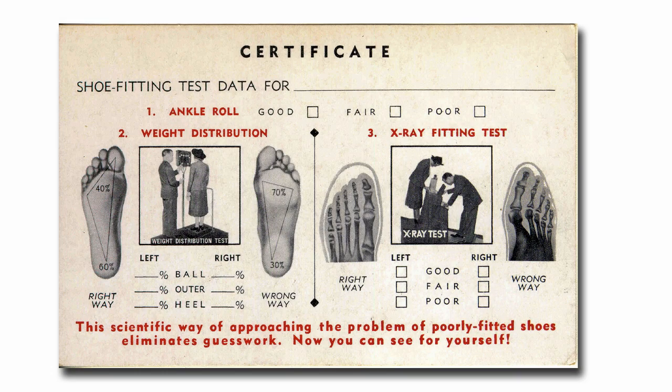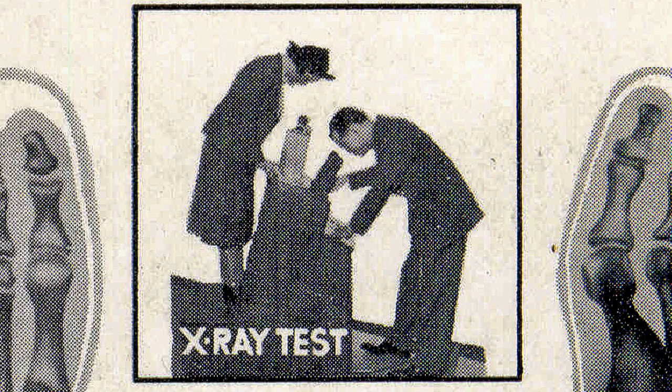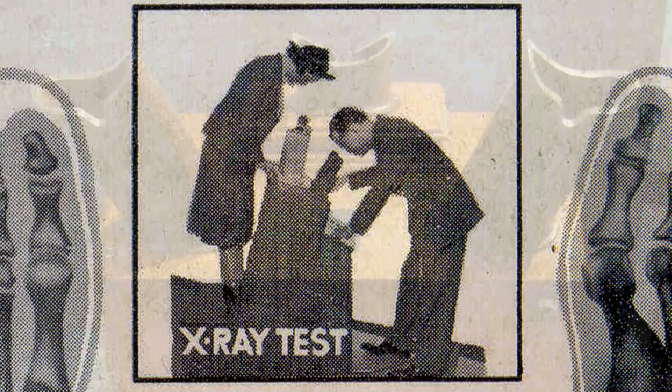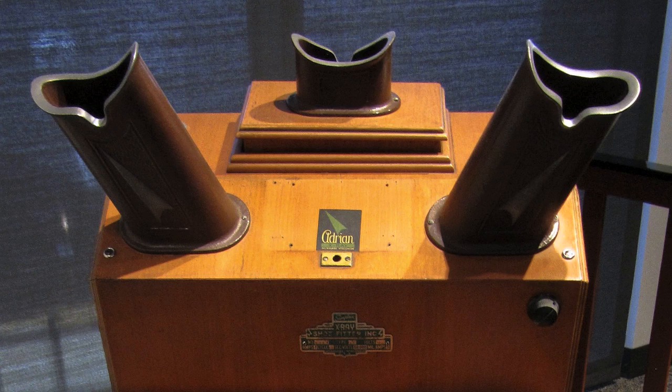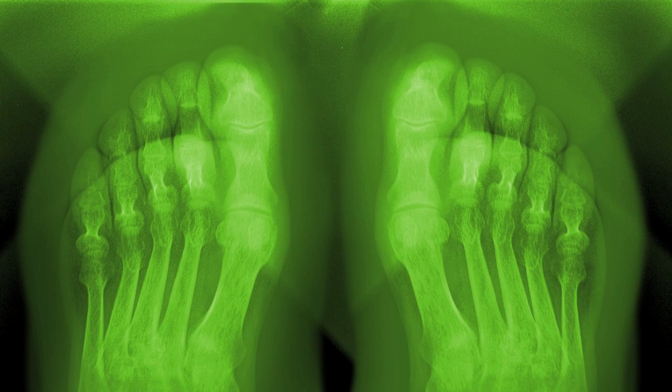Since it was happening in real time, wiggling your toes made the bones move. Usually the subject was a child. He and his mother and the salesman could each watch his tiny bones through the three viewfinders. The salesman used the internal pointer to comment on the fit of the shoe. Shoe fluoroscopes were a big hit. The use of x-rays was novel, and customers flocked to see the bones of their feet wiggle.